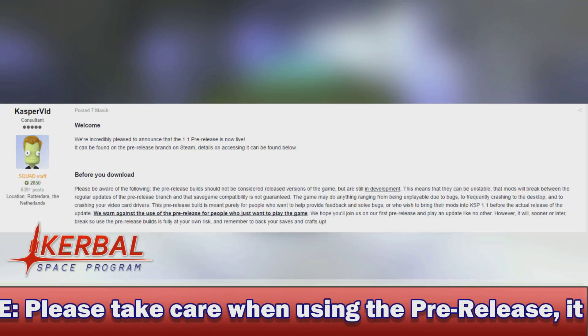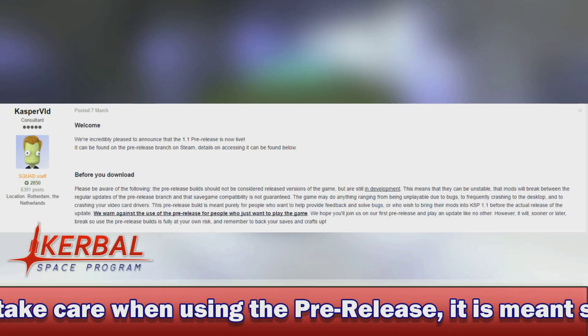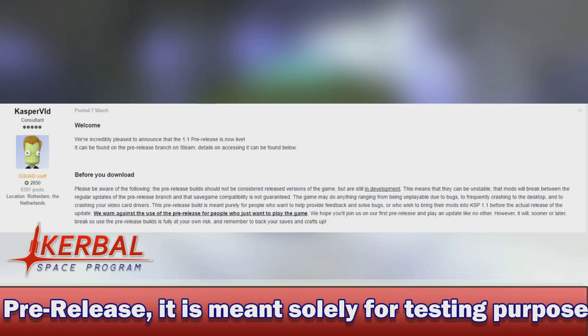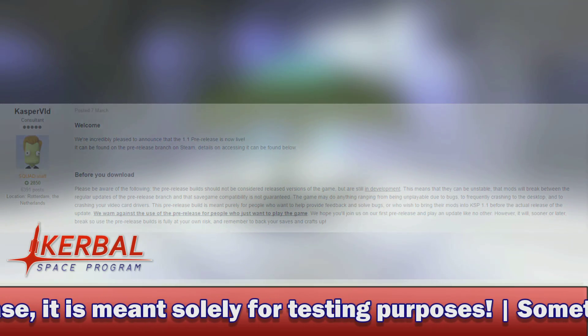However, it will, sooner or later, break. So use the pre-release builds entirely at your own risk, and remember to back up your saves and crafts.